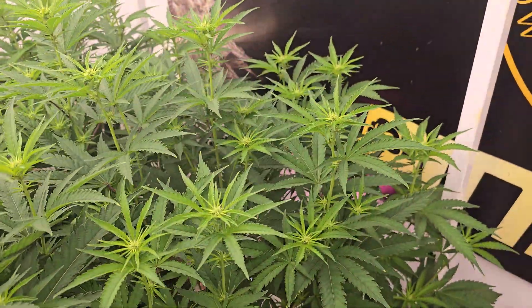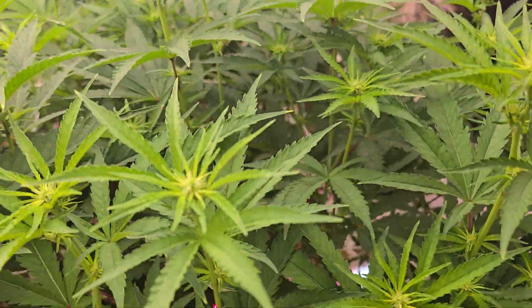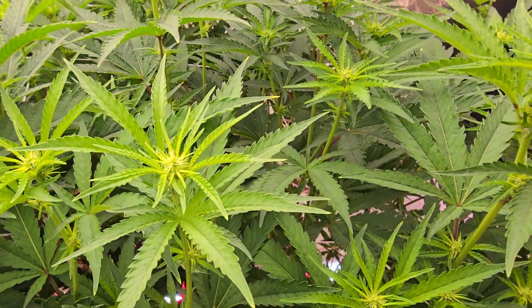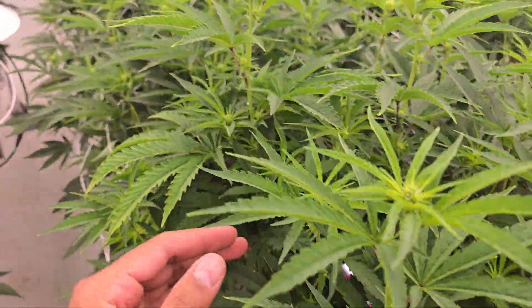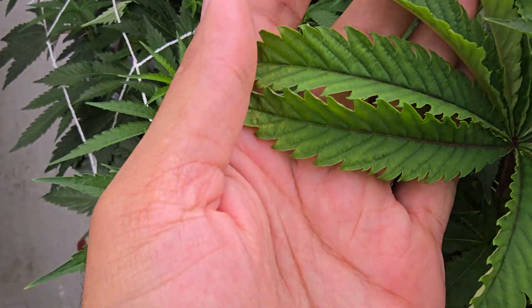I'm basically going through and checking the health of the plants, the leaves, making sure there's no deficiencies — like this for example.